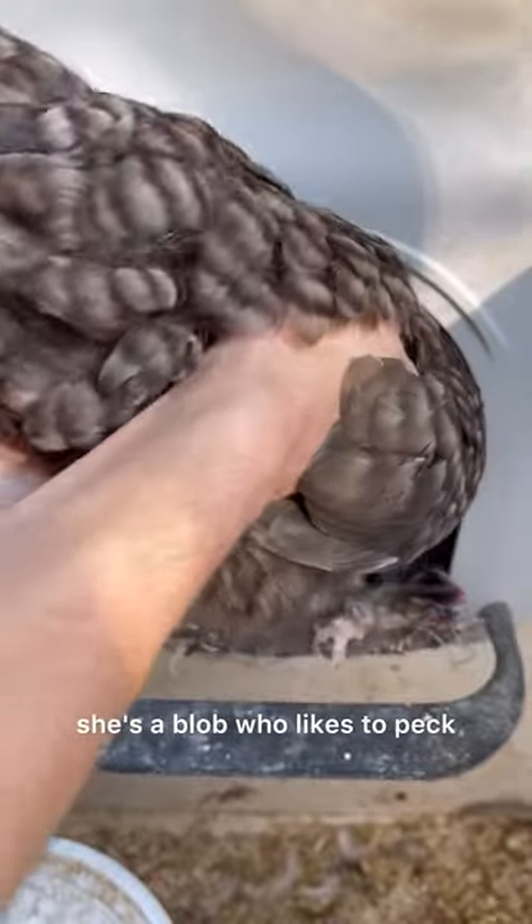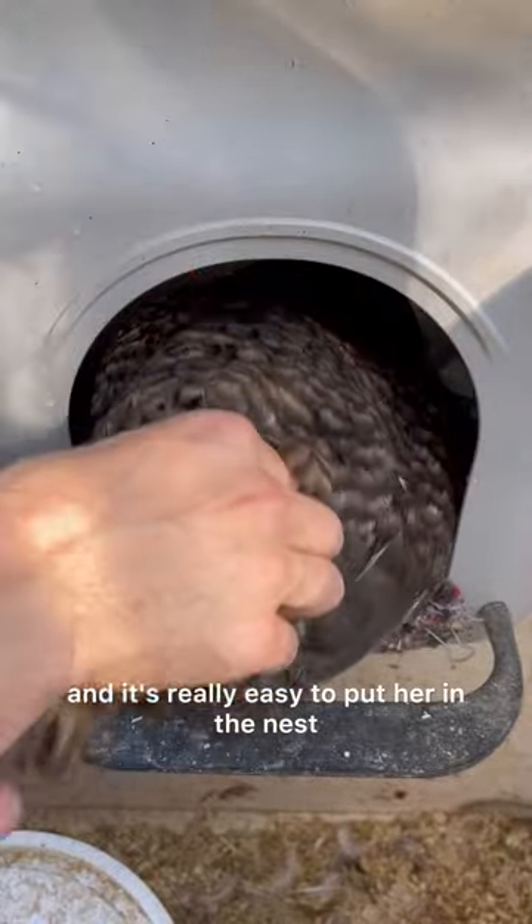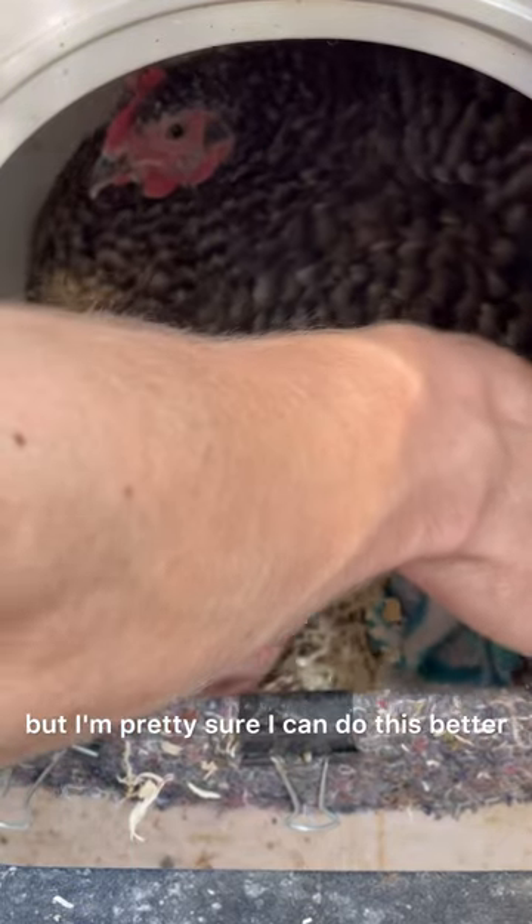When Peanut's broody she's a blob who likes to peck and it's really easy to put her in the nest. She's looking adorable crammed in her nest but I'm pretty sure I can do this better.